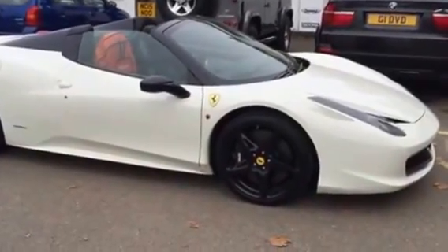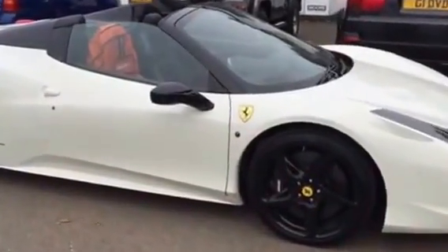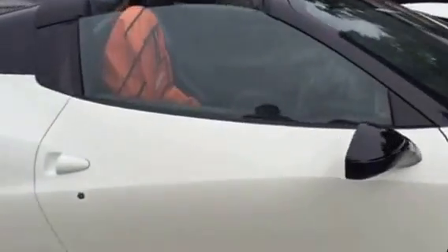Another day at the audio filing car, another super car — Ferrari 458 Spyder — in for a little bit of extra protection.